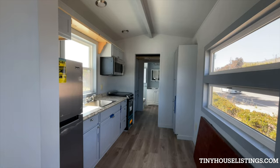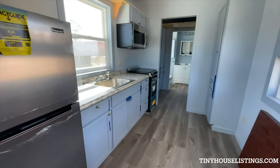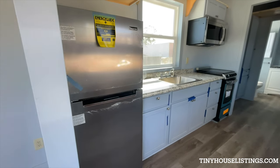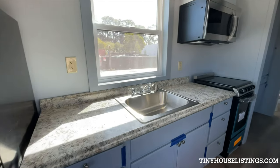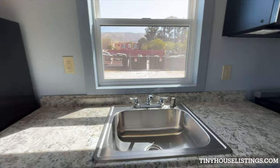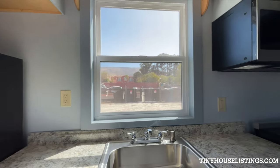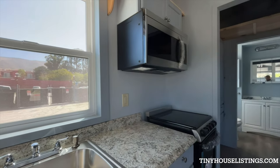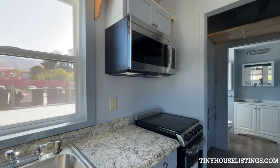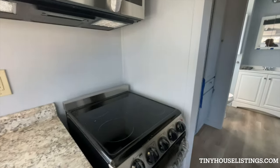The main room flows into the kitchen, which is equipped with a full-size refrigerator, a large stainless steel sink, plenty of receptacles, and a window above the sink that opens from the bottom. It also has a vented microwave above the range, which is a glass top range.